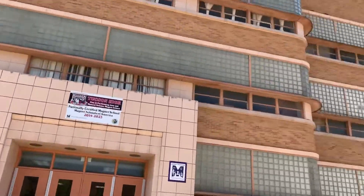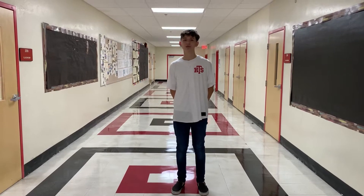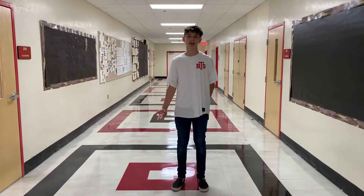Hey guys, it's Carlos again and this is the outside of the vocational building, also known as the B-Building. This building has three floors. The first floor has many career electives including welding, auto collision, and many more. Here on the second and third floor is where you'll be learning your world language classes. Here at Tucson High School we offer Spanish, French, Chinese, and even sign language.